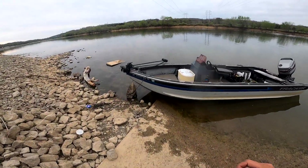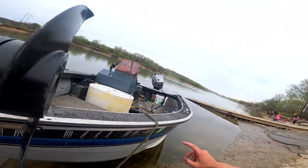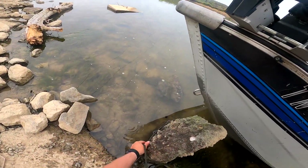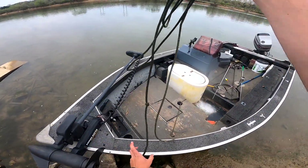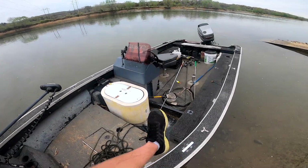Luckily, it's not a raging torrent today because I really do have to use just my troll motor to get up to the spill, which is roughly about a mile from here, give or take. So I'm really thankful for the low flow right now. Let me go ahead and shove off and we're going to get to it, guys.